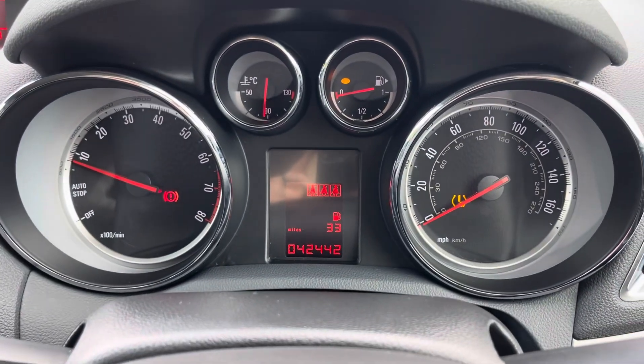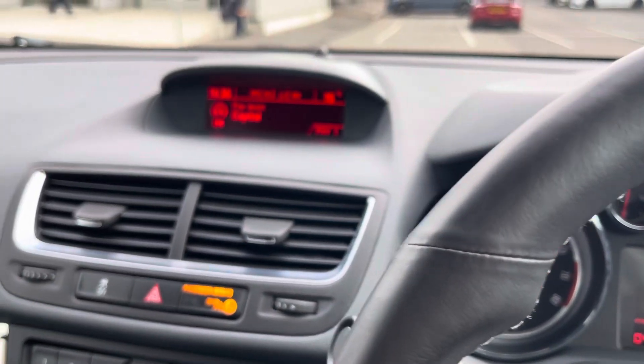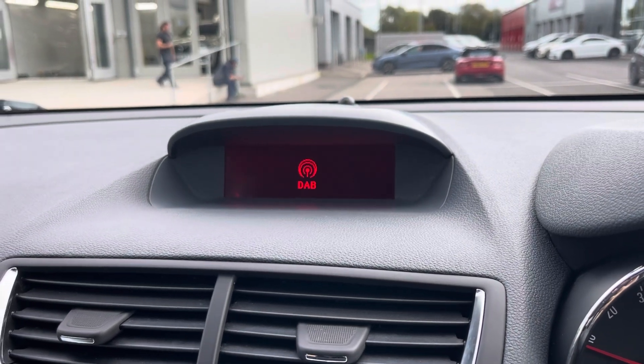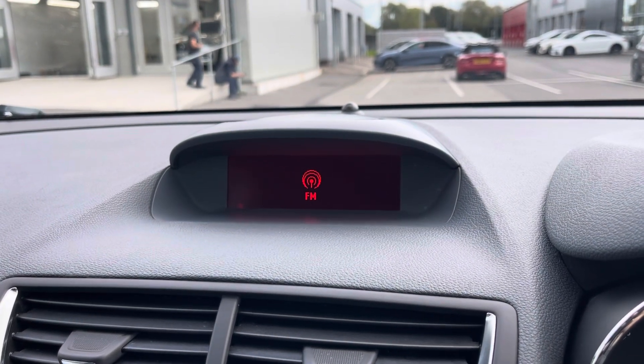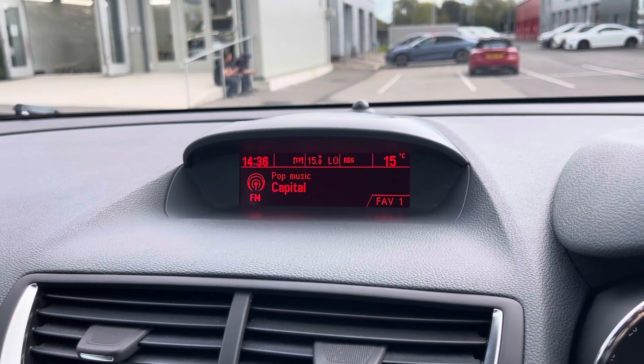Taking a look up behind the wheel now, you'll find the exact mileage and you can view any trip information here as well. Moving over now to your main media system — on here is where you have access to your entertainment options. You have the choice of DAB, AM and FM radio wave bands with a variety of pre-loaded radio stations to choose from.